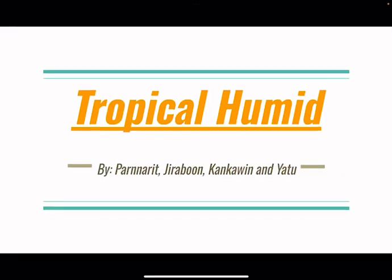Good morning or evening, teachers and friends. Today we would be presenting about tropical humid.